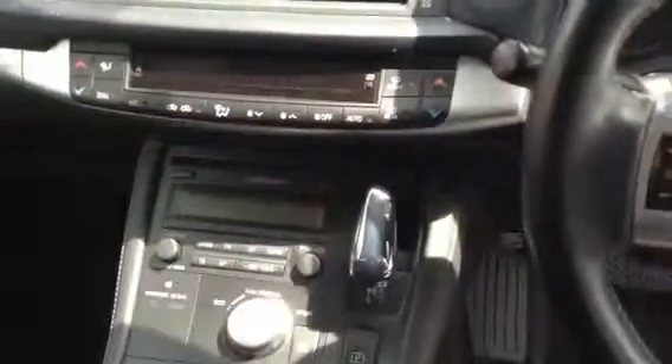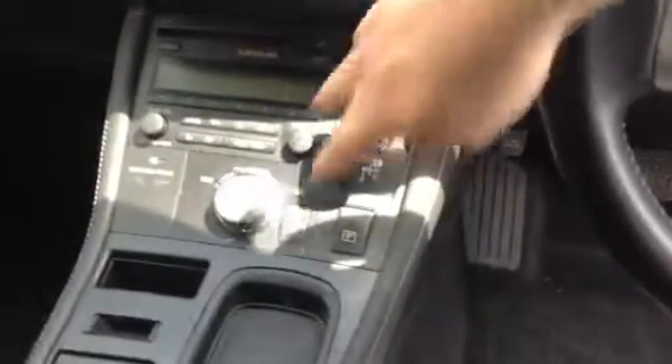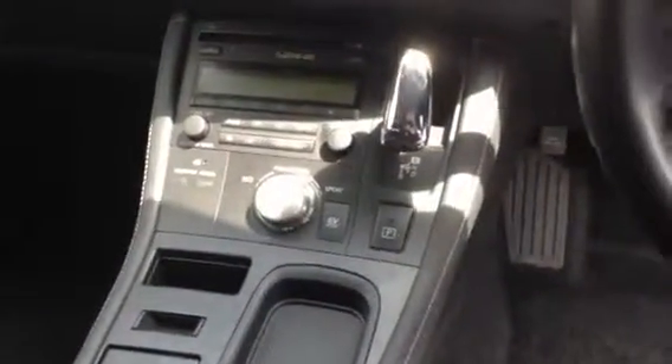Keyless push start. Again, this is your automatic with your electronic mode on there.